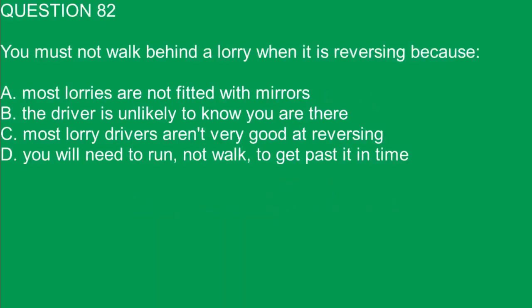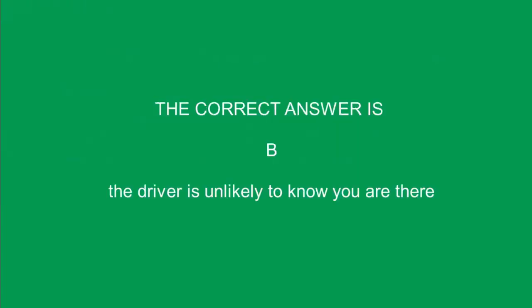Question 82. You must not walk behind a lorry when it is reversing because: A. Most lorries are not fitted with mirrors. B. The driver is unlikely to know you are there. C. Most lorry drivers aren't very good at reversing. D. You will need to run, not walk, to get past it in time. The correct answer is B. The driver is unlikely to know you are there.